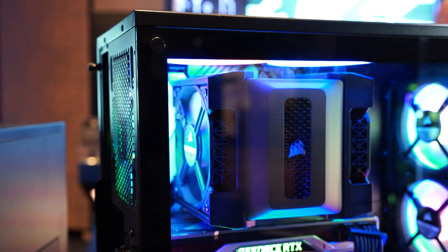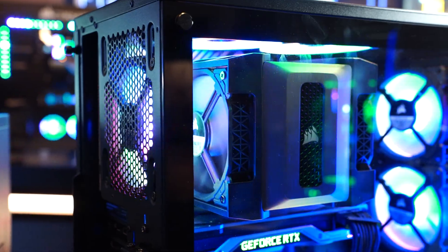Not everyone that builds high-end is looking for liquid cooling, surprisingly enough. So to have a nice high-end air cooling option is really awesome.